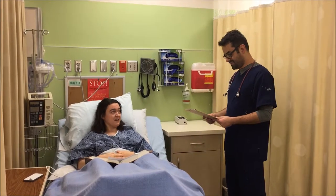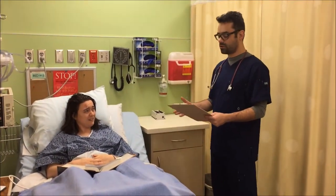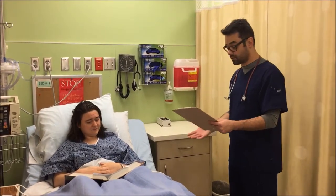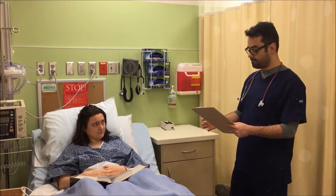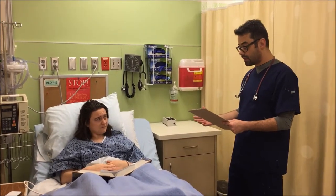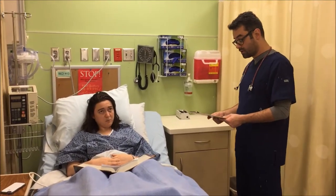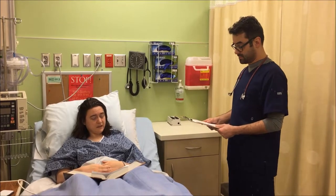Well, that sounds terrifying. Thanks, Nurse Josh. Is this really something I should worry about? Well, once you start getting up and moving around, your risk for forming a clot will significantly decrease. Other risk factors include having a previous blood clot, family history of clots, having a clotting disorder, obesity, smoking, and being over the age of 60.